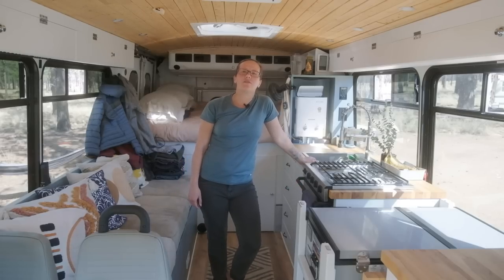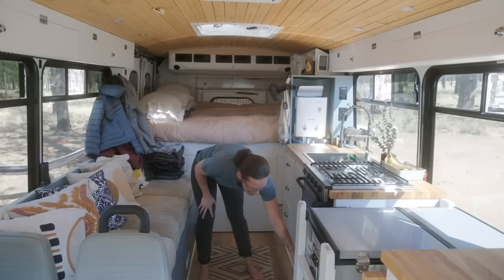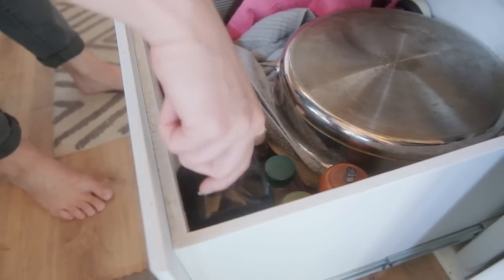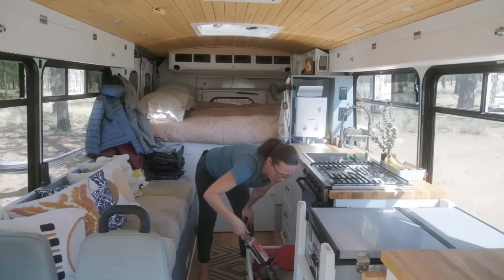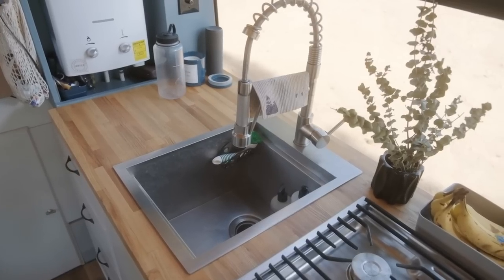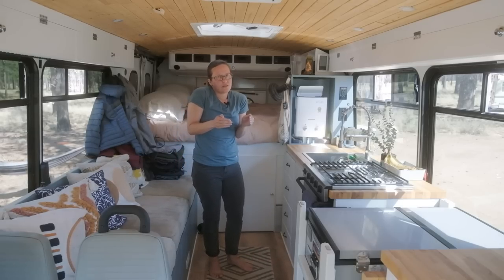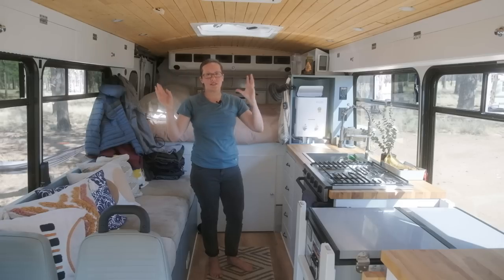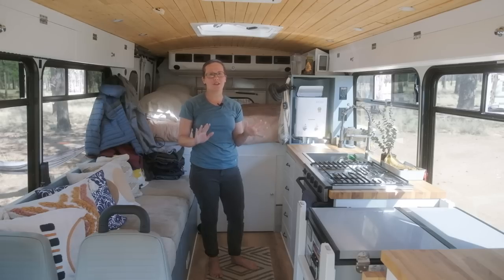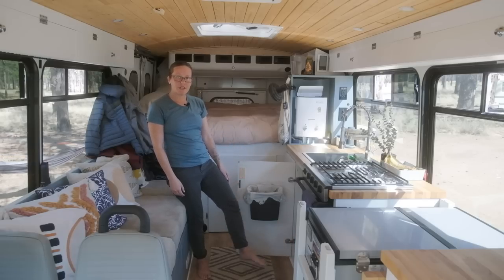The oven was really important to me because I really like to bake and roast vegetables. The storage underneath the oven and stove area is tons of pots and pans — it's a big drawer — all of our olive oil, pepper grinder, fish sauce. And the sink here — I wanted a nice deep sink with plenty of room to wash vegetables and do dishes, because when you're trying to do dishes in a very cramped space, water flies everywhere.